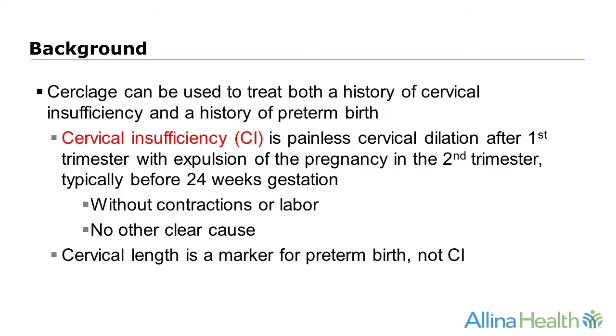Cerclage can be used to treat both a history of cervical insufficiency and a history of preterm birth. Cervical insufficiency is painless cervical dilation after the first trimester with expulsion of the pregnancy in the second trimester, typically prior to 24 weeks gestation. This usually occurs without contractions or labor and there's no other clear cause for the early delivery. It's important to recognize that cervical length is a marker for risk for preterm birth and not cervical insufficiency.